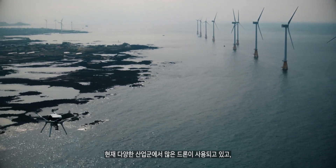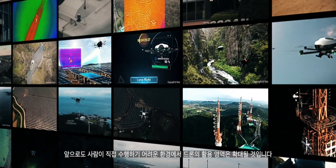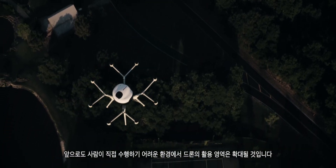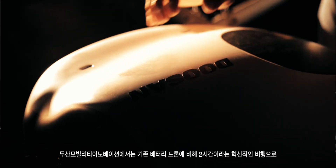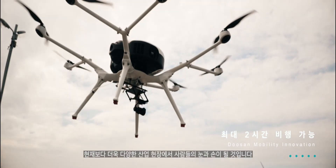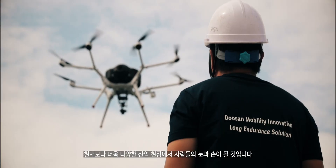Many drones are currently used in various industries, and the use of drones will continue to be expanded in environments that are difficult for humans to perform. At Doosan Mobility Innovation, we provide two hours of flight time and the exponential opportunity that additional flight time brings to industrial drone users.